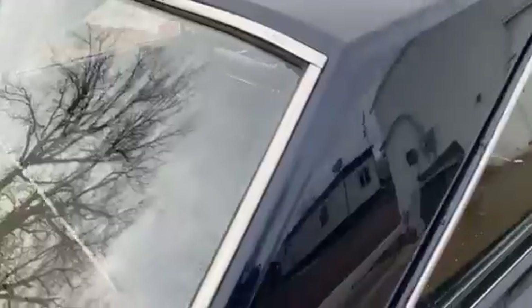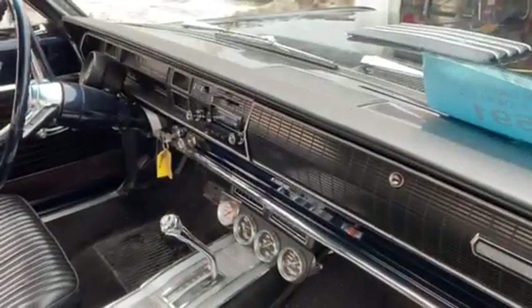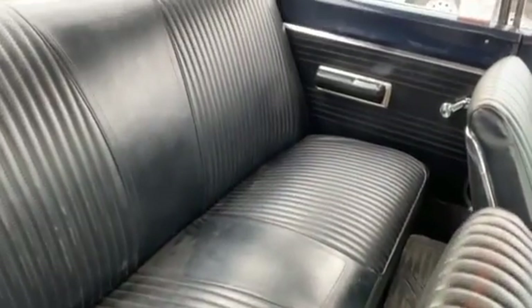Very nice car, not a lot of issues to show you on it. Like I said, you can see the paint quality just in my video. Interior — it's got a little dust on it from sitting here in the winter. I just got it out because we just put that hood scoop on it.